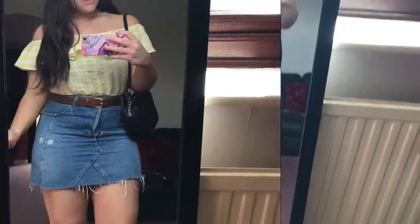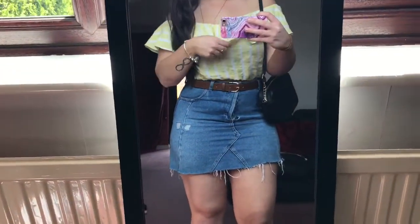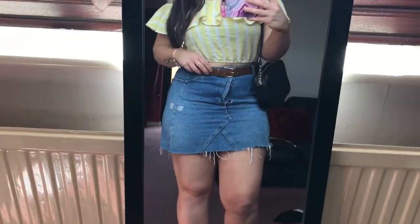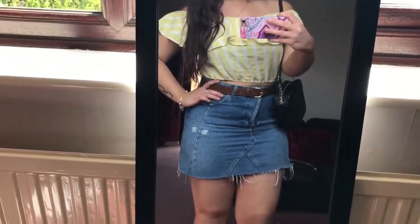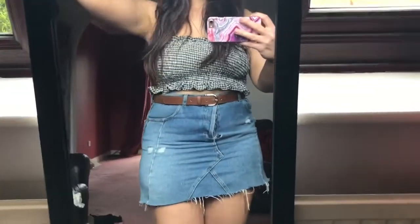I've also put this top with that skirt — this one is from New Look and it's really really summery, I absolutely love it. It's like a bardot frilly one and it's a crop top as well. I just put a belt on it.